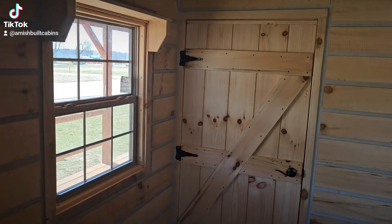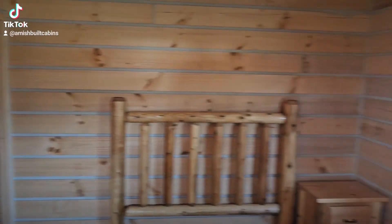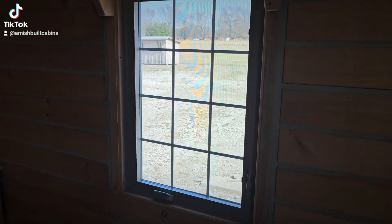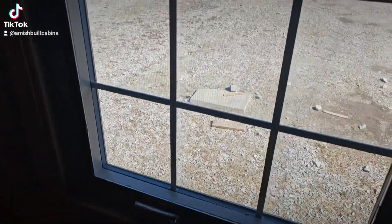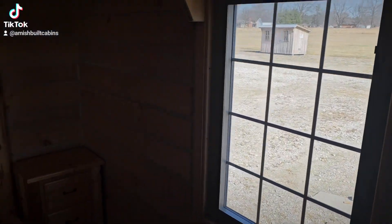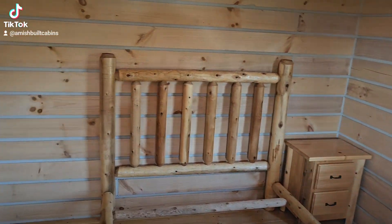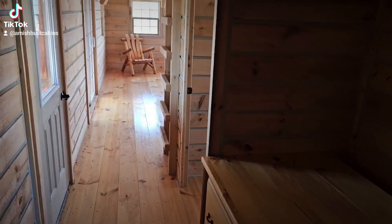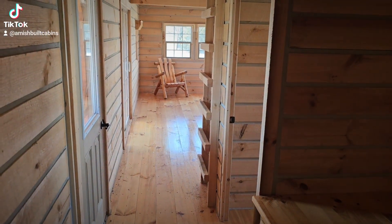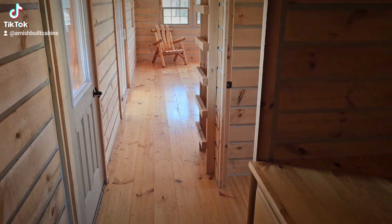Got a couple of good-sized windows in here, a lot of natural light coming in. You've got your crank window over here — double pane with argon glass, easy-clean window. I like to shoot a lot of video for y'all because a lot of my customers never come to my lot to purchase; they make a purchase from long distance, and we want to make sure y'all can do that in confidence, so we film a lot of content.